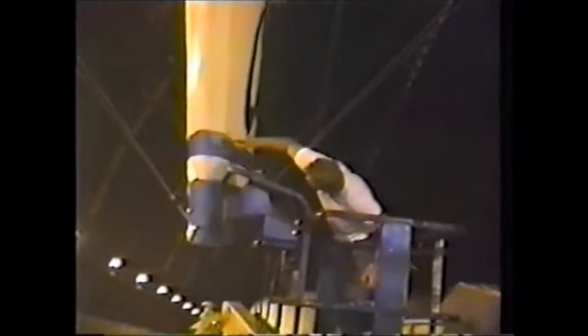So the next time you see a flying killer whale or get a real skybox view of the ball field, think of Bert Dodge mapping out his next giant masterpiece.